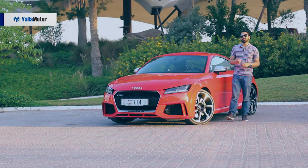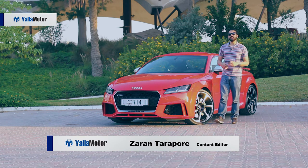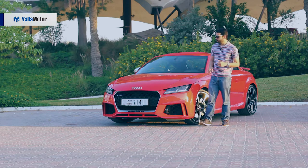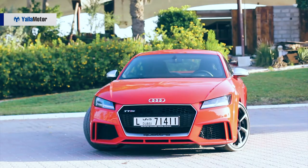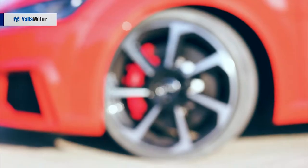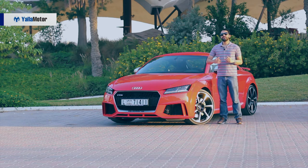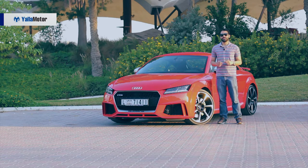A neat evolution of its predecessors and a head turner in Catalonia Red, the Audi TT RS differentiates itself from the tamer TTS with bold quattro lettering embellishing the end of its hexagonal honeycomb grille, a set of 20-inch cast aluminium alloy wheels, a prominent rear spoiler, protruding rear diffuser and sizeable twin exhausts in place of a smaller quad exhaust layout.